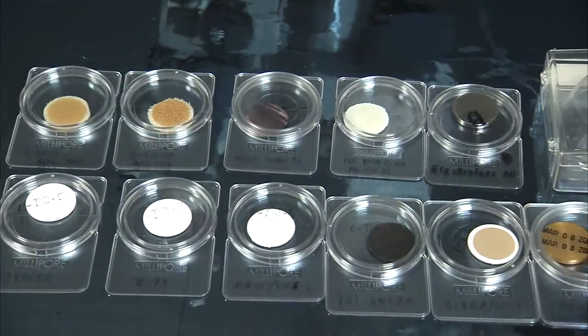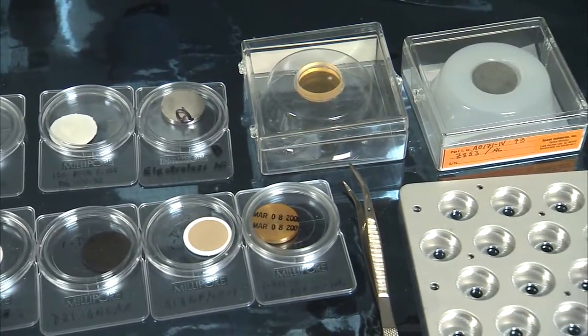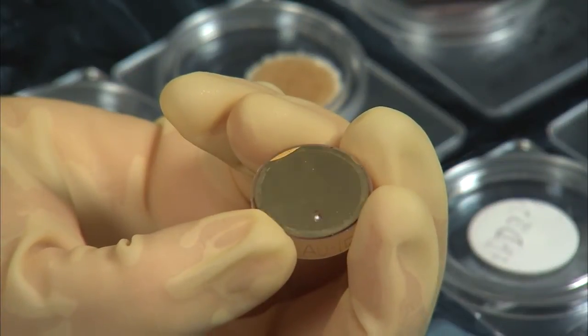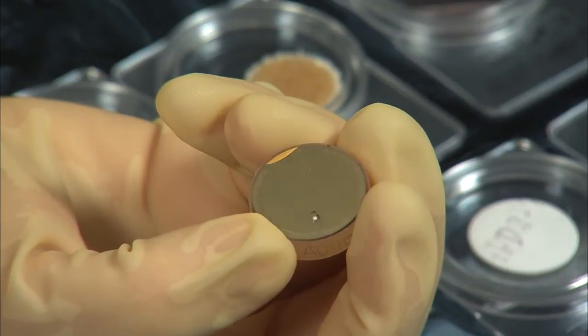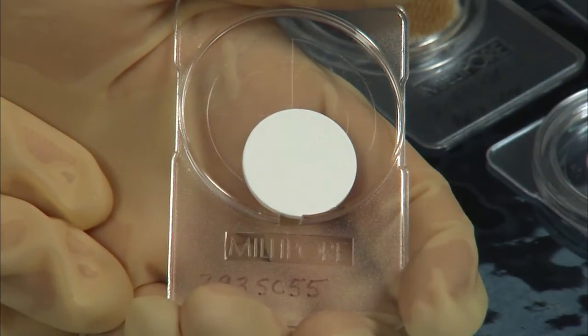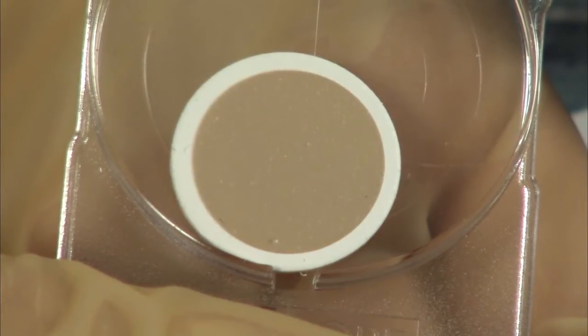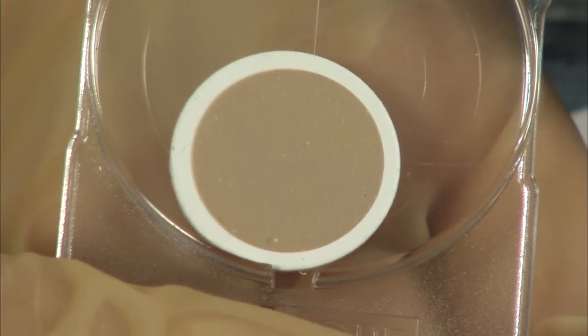We had these samples in space for four years, and we were able to bring them back and analyze them — look at what worked and what didn't work. We had some that stayed just as white after four years as they were in the very beginning, and then we had some that turned a nice chocolate brown due to the UV radiation.